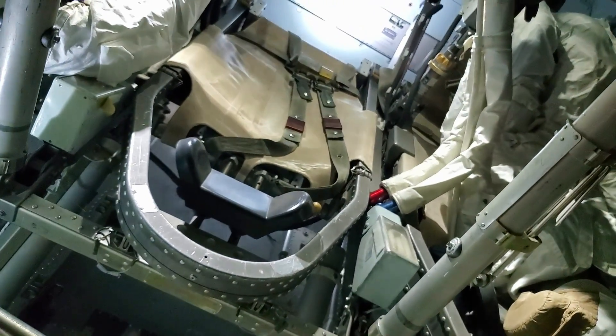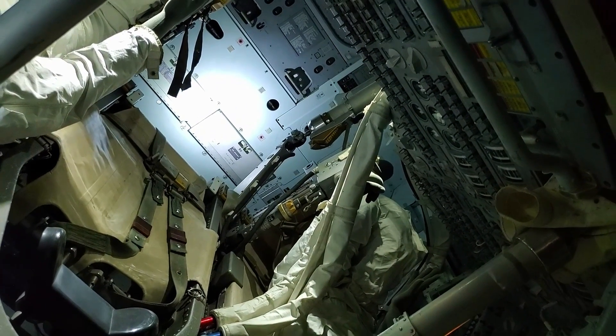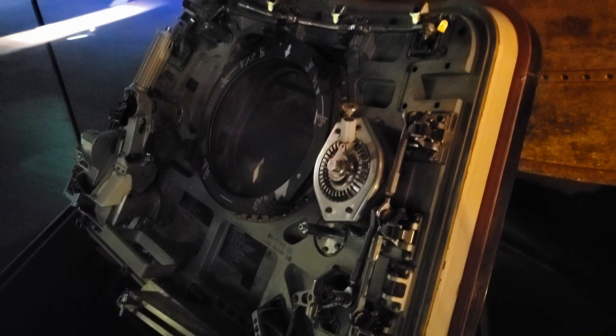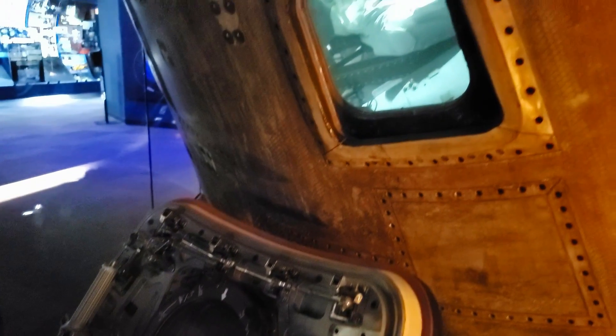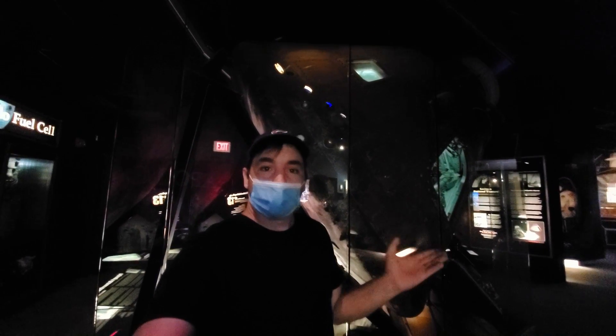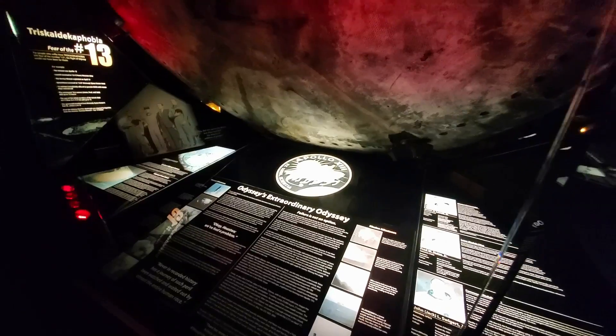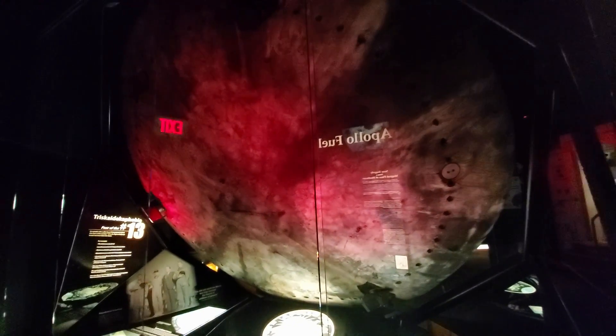For those not familiar with the Apollo 13 history: it was supposed to be the third landing on the moon, but the lunar landing was aborted after an explosion in the service module two days into the mission. A routine stir of the oxygen tanks ignited wire insulation, causing an explosion that started venting their fresh air out into space. All the astronauts returned to Earth safely, and this is the actual capsule they returned in. Even if you haven't seen the movie, you'd know the quote: 'Houston, we have a problem' — though the real quote was actually 'Houston, we've had a problem.'